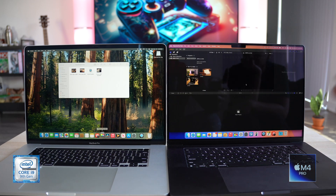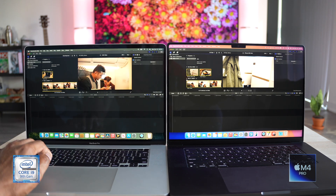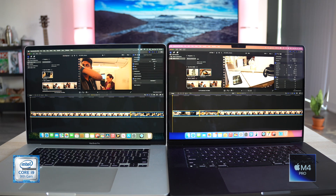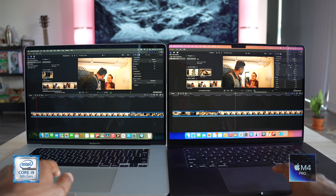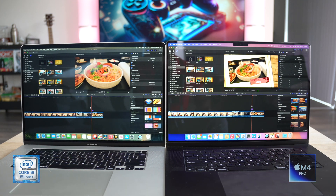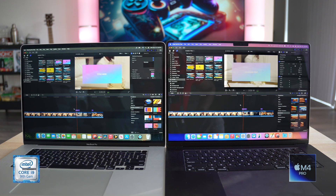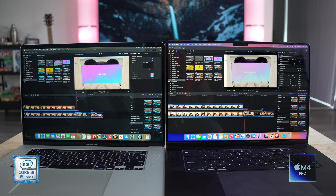Let's fire up Final Cut Pro. I have some 4K HDR footage from my iPhone and 8-bit and 10-bit footage from my Sony a6700. Playing 8-bit video — no problems at all. Playing 10-bit — seems fine too. Scrubbing works very smoothly on both. Adding some titles, effects, and the mirror effect — both machines handle it pretty well with no dropped frames.